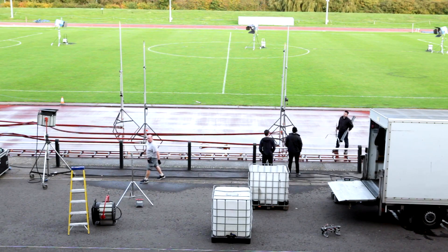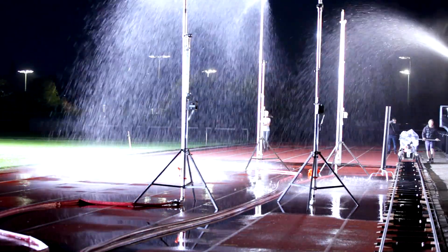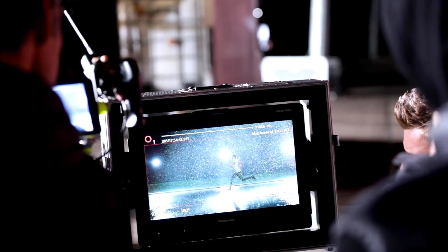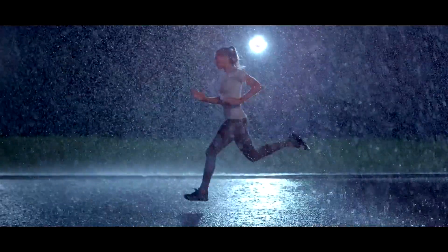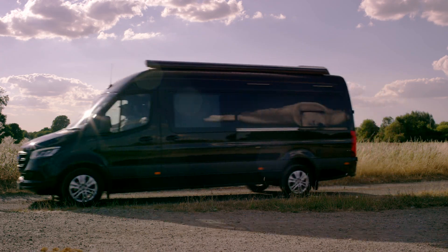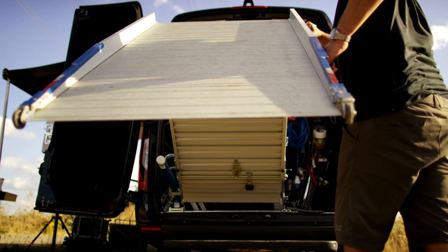I've been on so many shoots where by the time we've got the cameras into the location, got all the lights set up, and moved everything where we want it, the crew are almost worn out. It can take up so much energy. This allows us to bring everything we need almost fully built.